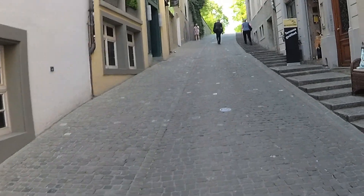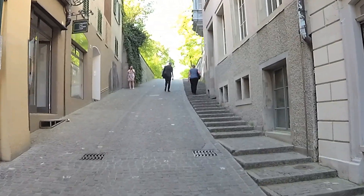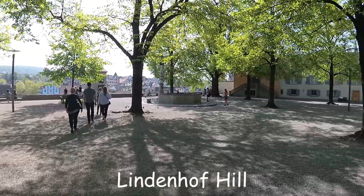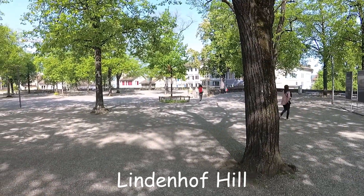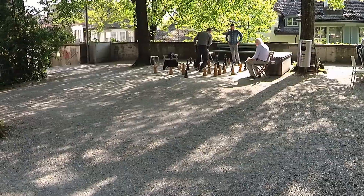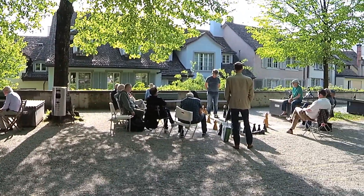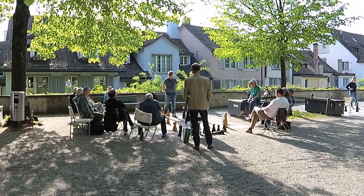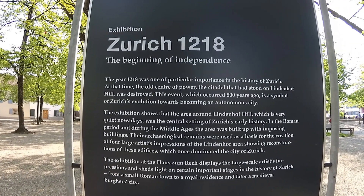One of the stops was Lindenhof Hill. This plateau overlooks the river on the west side and was once the site of medieval and Roman castles and mansions. Now it's a city park where people come to spend the day and play chess with their friends. Here are some drawings of what the buildings on the site probably looked like.